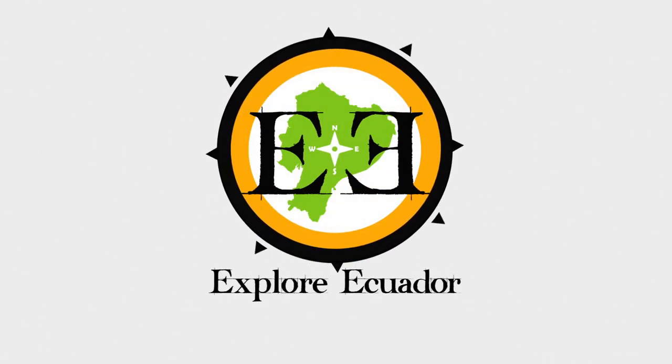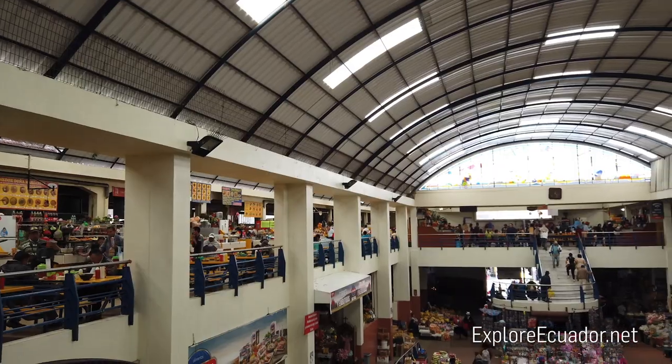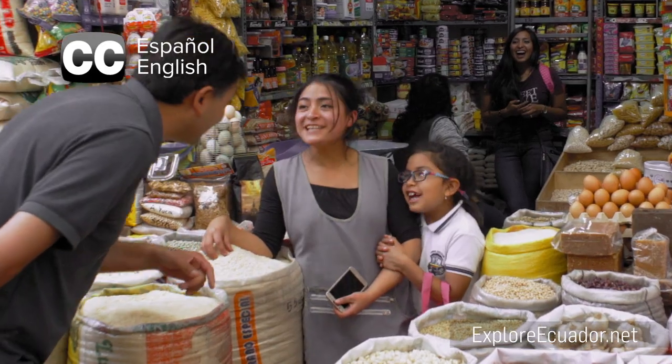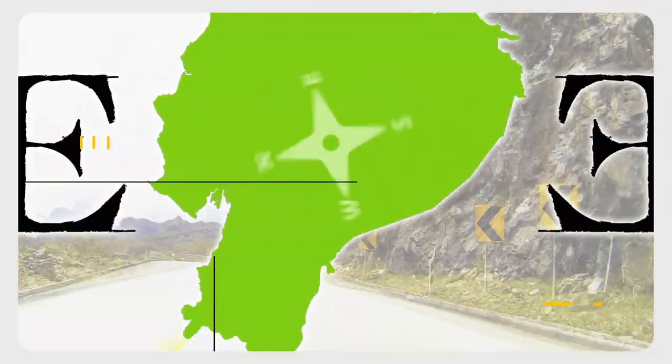In this Explore Ecuador feature video, our hosts Carlos and Scott take us to a popular, bustling mercado in Cuenca. We find out about hornado, smoothies, ostrich eggs, and check out more of what the mercado has to offer. We explore the culture of Mercado 10 de Agosto.